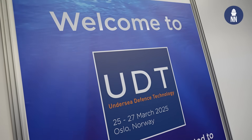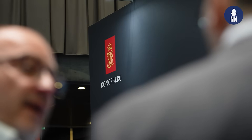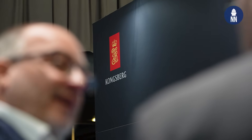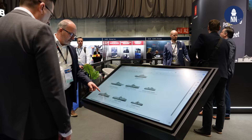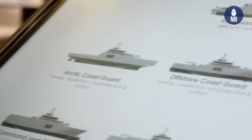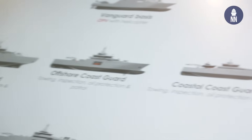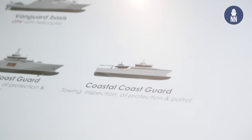UDT-2025 — we'll continue our coverage of UDT-2025 just outside Oslo in Norway. We are now on the booth of leading Norwegian defense company Kongsberg Defense and Aerospace as they are showcasing their Vanguard line of multi-role patrol vessels, and we are going to find out more as they are pitching these designs to the Royal Norwegian Navy.